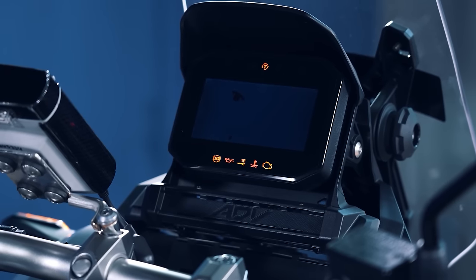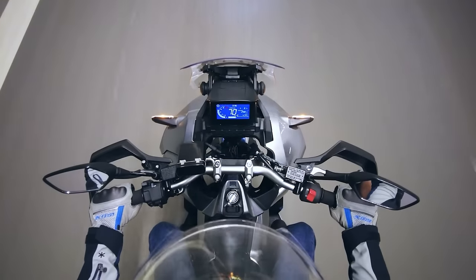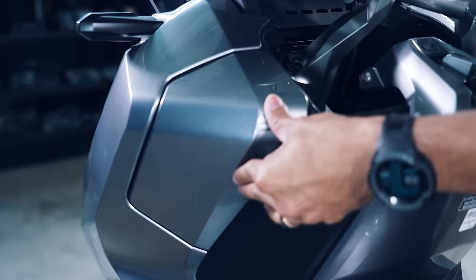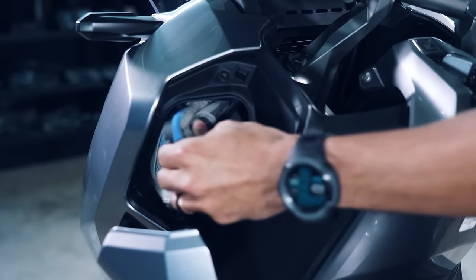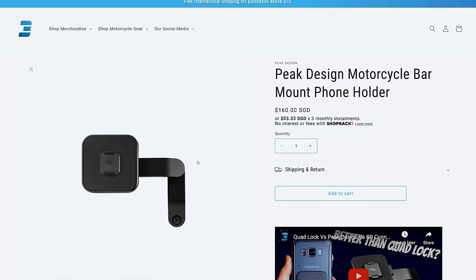An LCD dash provides the rider with a ton of information — though a TFT would have been nicer. If you want to ride with your phone on the bar, there is a USB-C power outlet installed in an unlockable glove compartment. Get yourself a Peak Design phone mount for easy mounting.